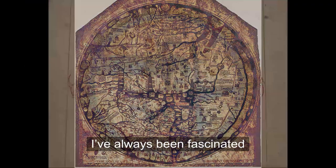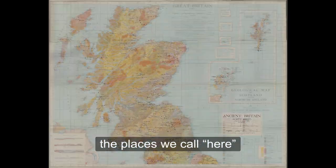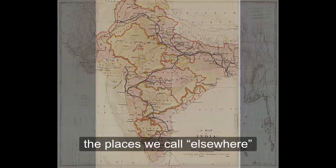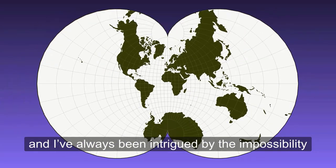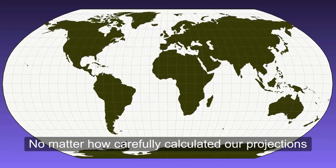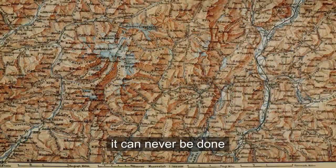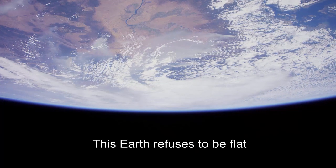I've always been fascinated with the idea of mapping this planet — the places we call here, the places we call elsewhere. And I've always been intrigued by the impossibility of representing a three-dimensional planet on a two-dimensional sheet of paper. No matter how carefully calculated our projections, no matter how creative our shadows and our contours, it can never be done. This earth refuses to be flat.